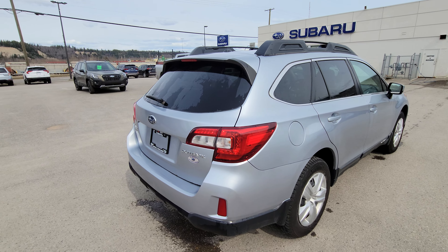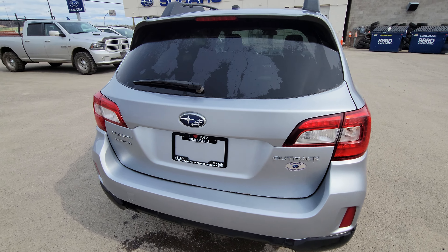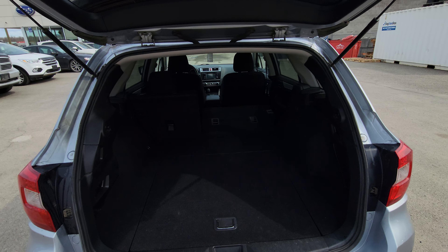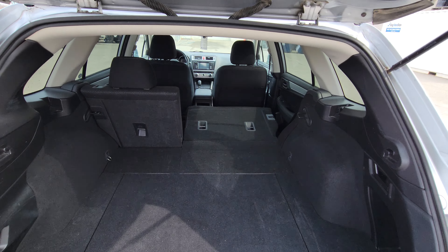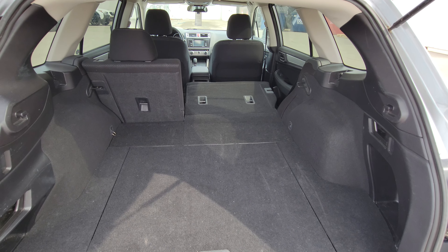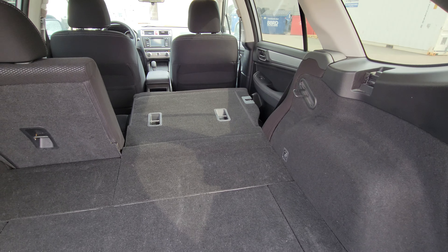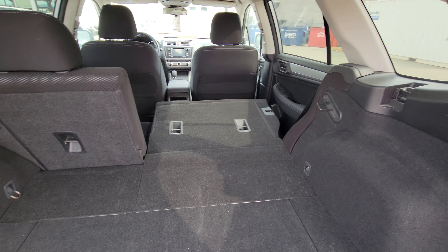At the back, as you would expect in a longer SUV like this, we do have quite a bit of storage. It's got a lot of width, height, and depth. As you can see, when you fold down the seats, it's virtually flat. That gives you quite a bit of storage — over six feet in length.